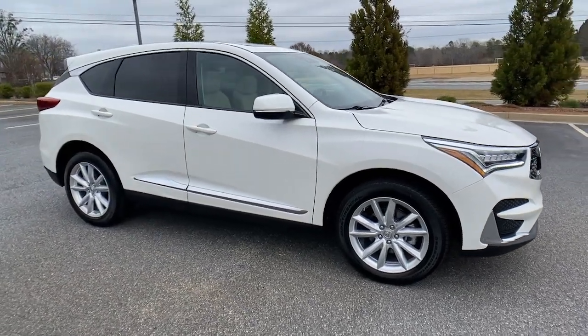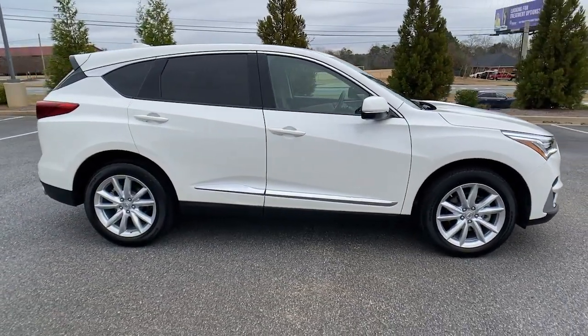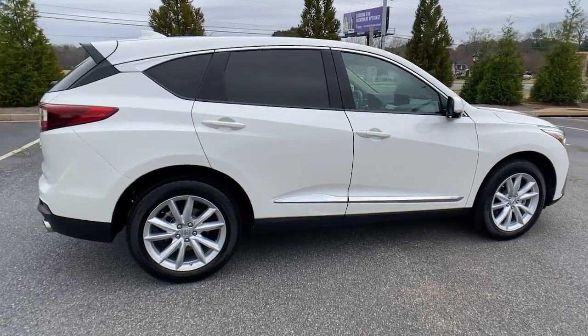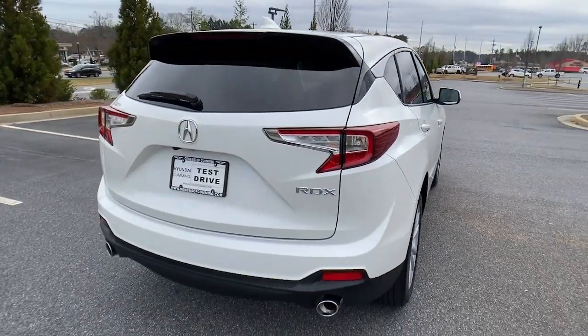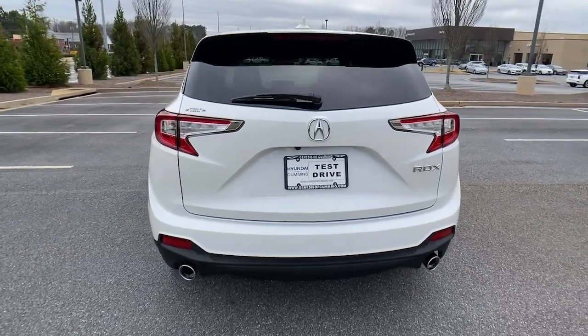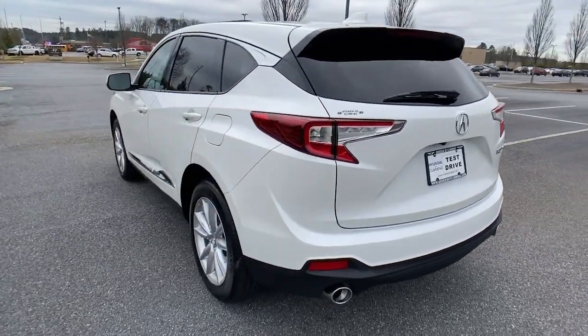You'll have love at first sight with the 2019 Acura RDX. This vehicle is an outstanding buy with fewer than 20,000 miles on the odometer. Torn between luxury and high performance? Get both in the RDX.